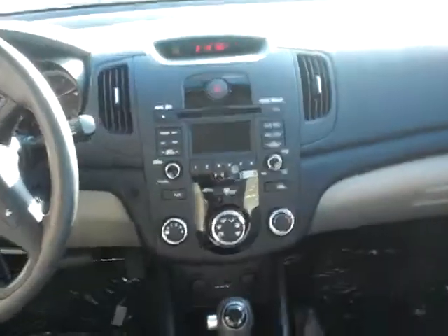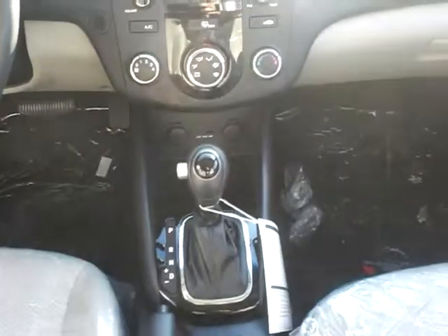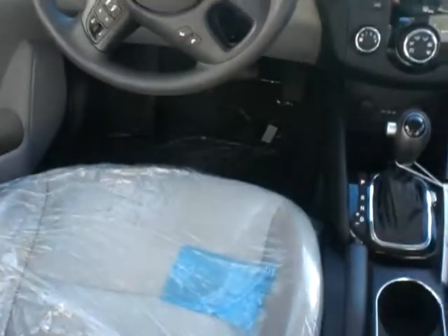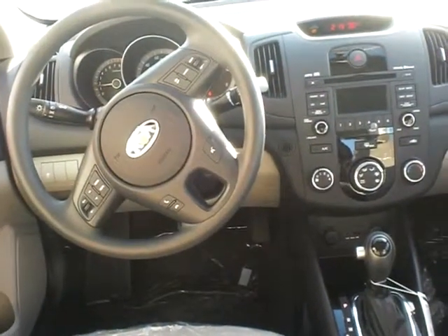You can see the radio — you do get the AM/FM satellite CD player with the auxiliary input and an iPod jack down below, automatic transmission, and that stone and black interior with all your controls on the steering wheel.